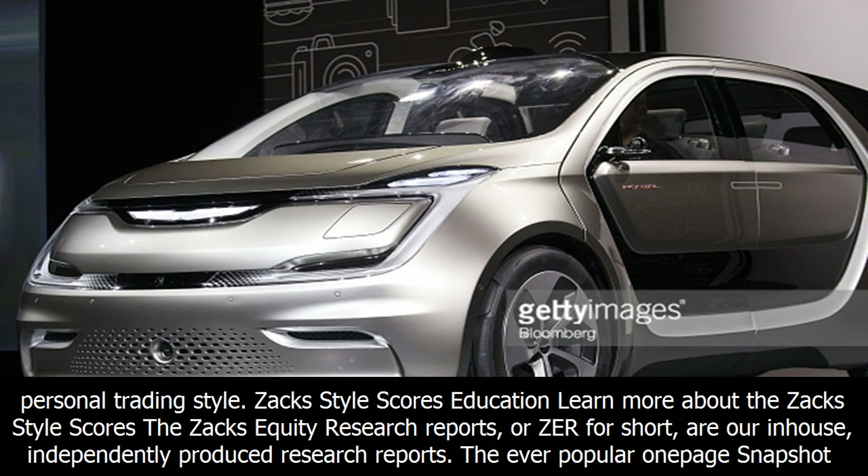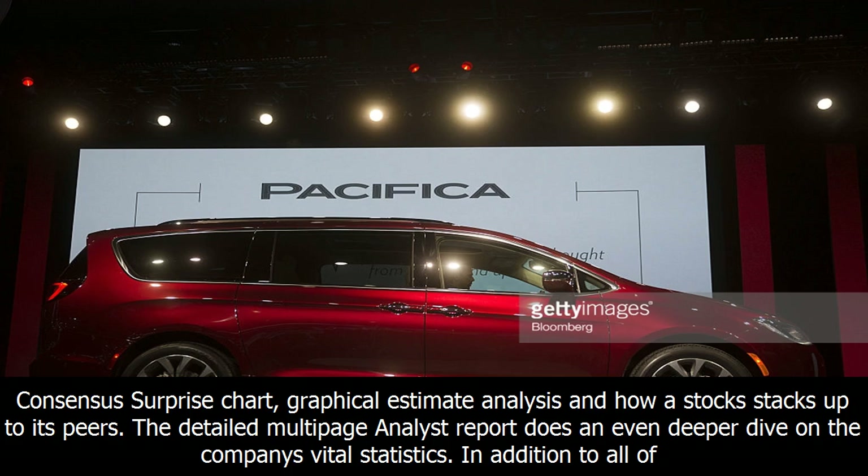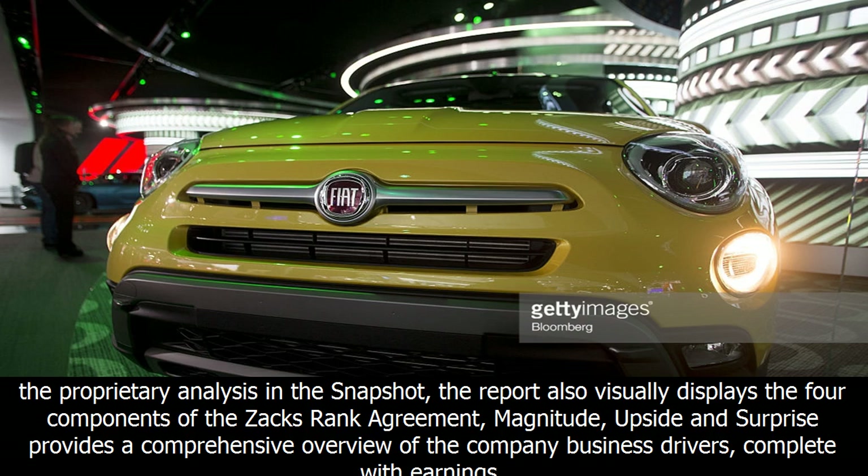The Zax equity research reports, or ZER for short, are our in-house, independently produced research reports. The ever-popular one-page snapshot reports are generated for virtually every single Zax ranked stock. It's packed with all of the company's key stats and salient decision-making information, including the Zax rank, Zax industry rank, style scores, the price, consensus surprise chart, graphical estimate analysis, and how a stock stacks up to its peers.